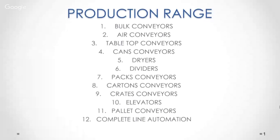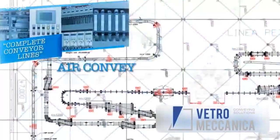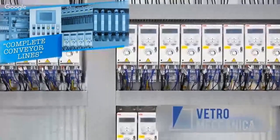We also move packs, cartons, shrink packaging, and everything in a box. We have a broad product range: bulk conveyors, air conveyors, tabletop conveyors, and can conveyors. We also have dryers — machines you install just upstream of a labeling machine to dry a bottle before applying a label, because if the bottle is wet, the label cannot be attached well. We also offer dividers, aligners, and other items related to the conveying system. What you see here is an example of a bottling line from a blow molder to the palletizer — we are in charge of all the conveyors in between the machines.